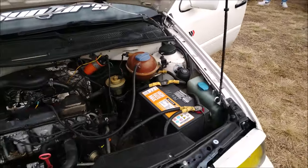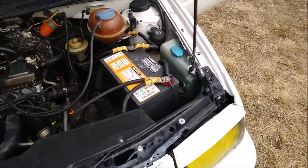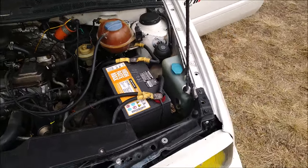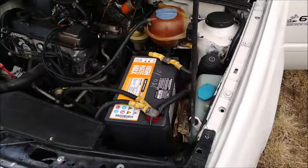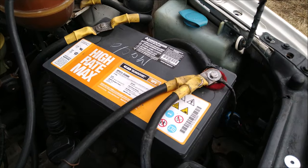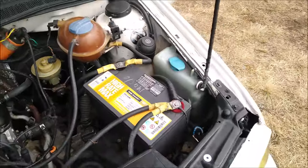We are going to start with the most important thing, which is the electrical system. They have installed this battery — it is a high rate max of 350 mR.